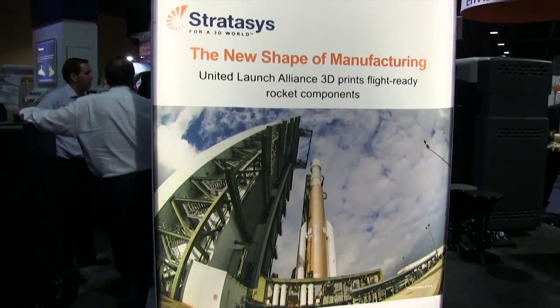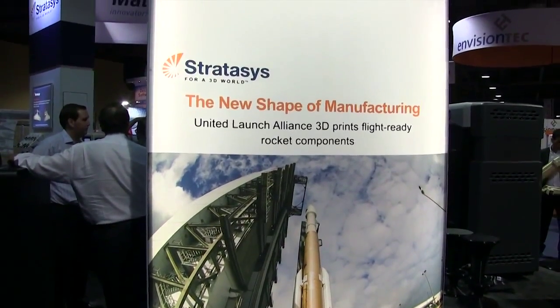For United Launch Alliance, additive manufacturing is exciting, as it is for probably every space company. Our company has got 50 years of heritage from both the Lockheed and the Boeing side launching rockets, and we brought those existing heritage designs into our company to be able to launch satellites into space.